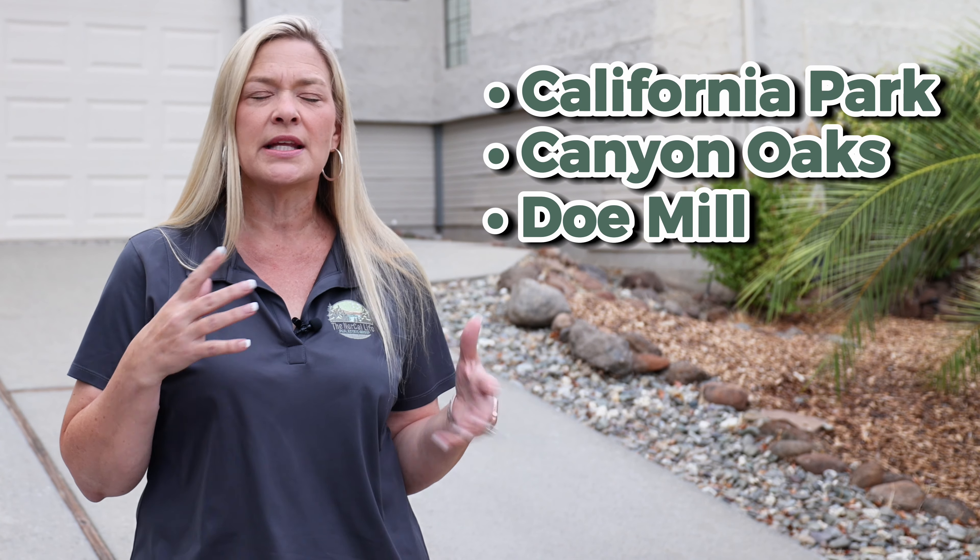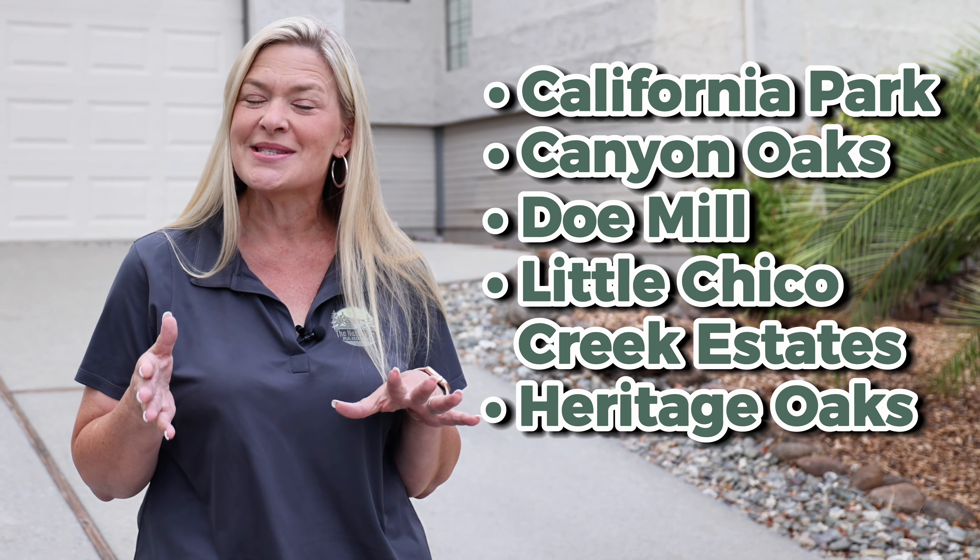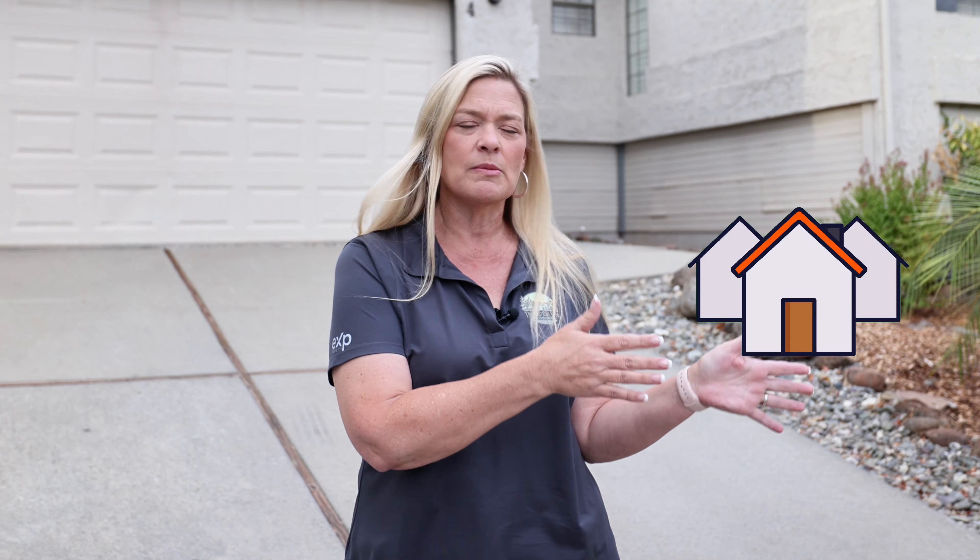The neighborhoods in the southeast side of Chico where I am right now primarily consist of California Park, Canyon Oaks, Doe Mill, Little Chico Creek Estates, Heritage Oaks, and now Merriam Park as well. It's a huge area that includes all types of housing options from more affordable apartments all the way up to million dollar homes in a gated community, and honestly pretty much everything in between.